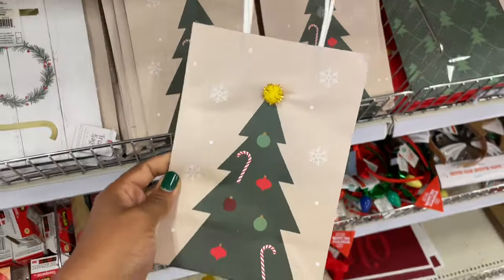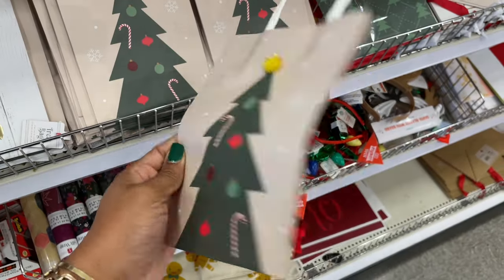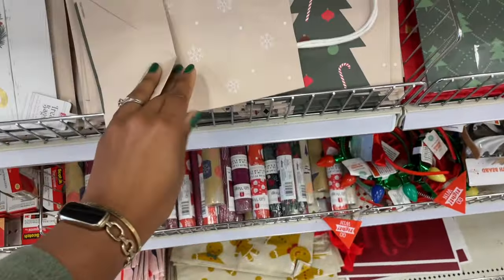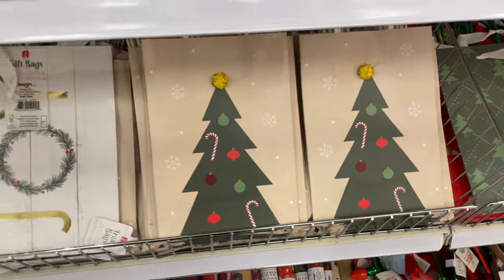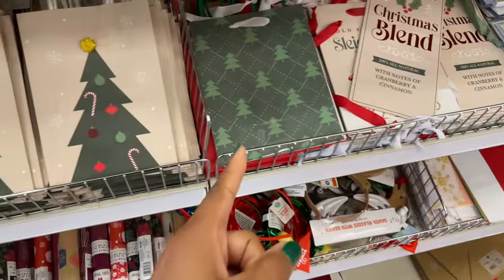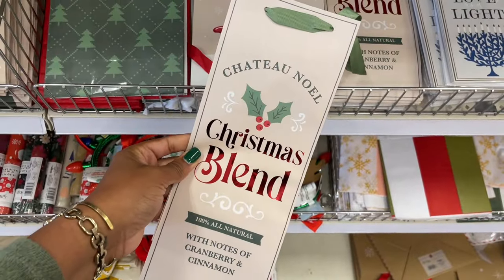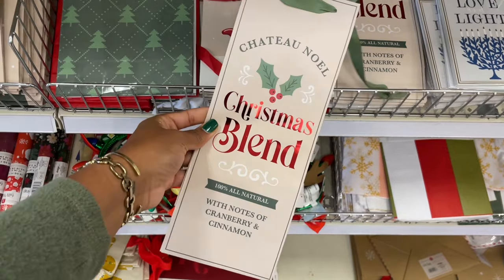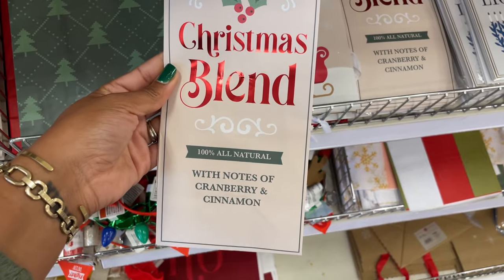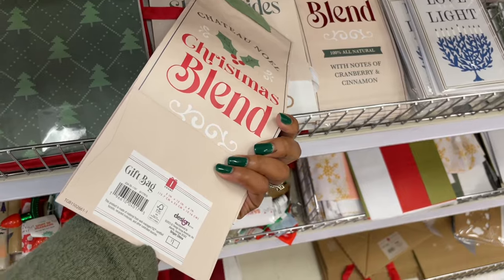More of the bags, but we didn't see this bag when we were in here last time. It's so cute — it's got a little pom-pom at the top and this is a dollar. I'm assuming that because the price isn't on here but the rest of them are. What is this? We've got some Chateau Noel — okay so you can bring along your wine in this bag. Super cute, 100% all natural with notes of cranberry and cinnamon. That's nice. One dollar.